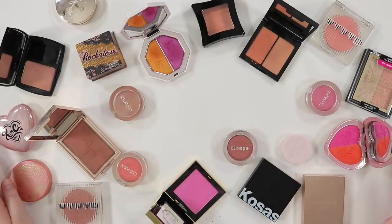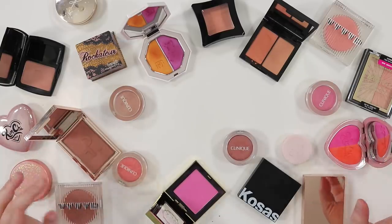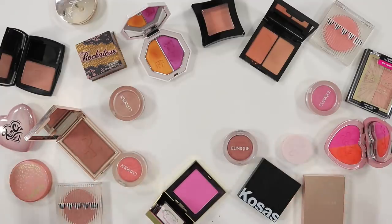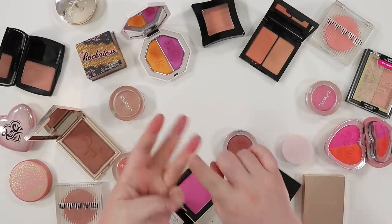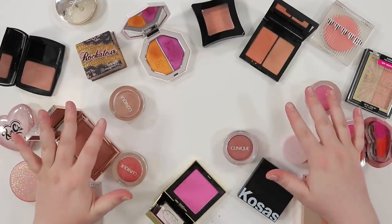Hello guys, welcome back to the channel. It's Lauren. We're here with blushes — I have most of my single blushes out here. Today's declutter is going to be the beginning of my declutter series. We're talking cream blushes, powder blushes, face palettes, and bronzers. I'm fitting all of that into this video, so it's going to be a long one.